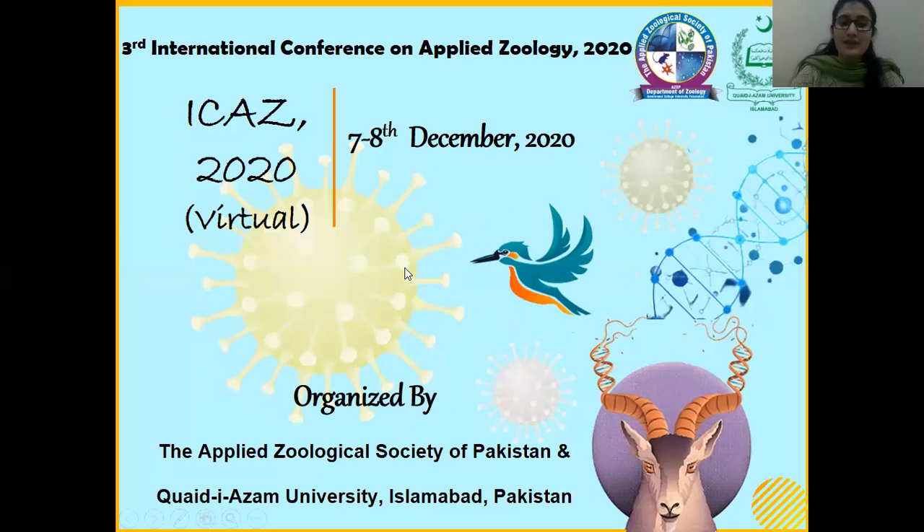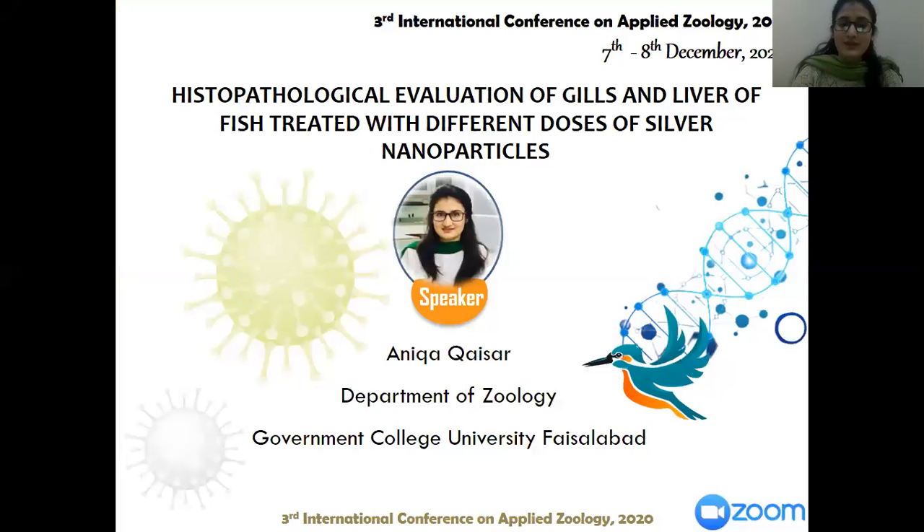First of all, I would like to thank the Applied Zoological Society of Pakistan for giving us a great opportunity to present at the third international conference on Applied Zoology. I'm Anika Kayser from the Department of Zoology, Government College University of Faisalabad, and my topic of research was the histopathological evaluation of gills and liver of fish treated with different doses of silver nanoparticles.